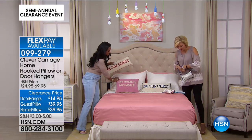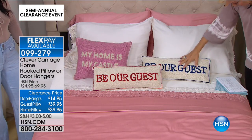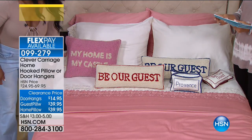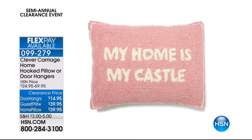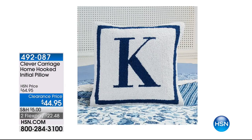Many of you know about the craft and art of hooking and can appreciate what goes into making a lovely little pillow like this. So the door hangs — My Home Is My Castle, Be Our Guest, or Provence. And then in the Be Our Guest we've got those little neck roll pillows. The traditional guest pillow says My Home Is My Castle — item number 99275. There's also an initial pillow available from the Clever Carriage Collection — item 492087 on FlexPay. We've got every initial in the alphabet, A through Z.